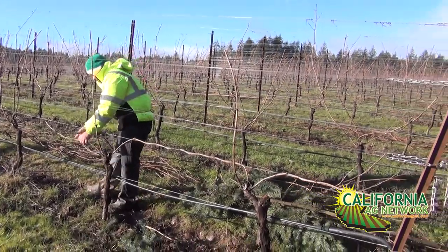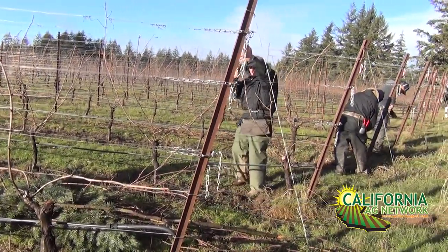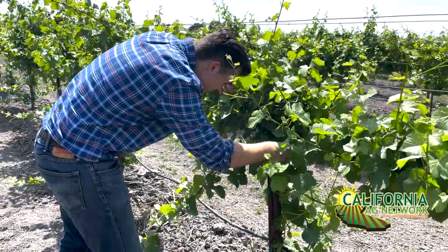Even if your vineyard wasn't designed from scratch to optimize for mechanization, you can also think about re-grafting or retraining your vineyard and adapting your trellis system if it has another 10 or 15 years of life. Thinking about where labor and costs are going in the next five years — ag overtime and rising minimum wage — those labor costs are going to jump significantly, so some growers may want to make decisions about what kind of labor input will be available to them.